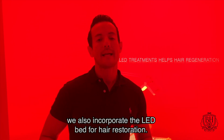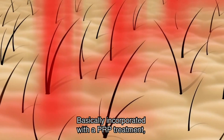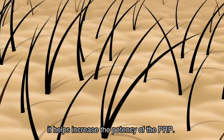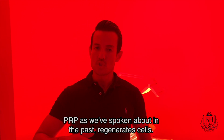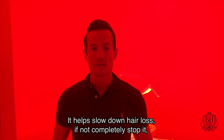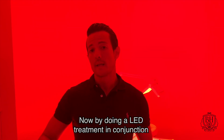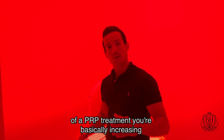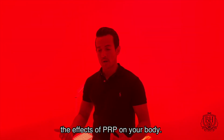At Beverly Hills Hair Group, we also incorporate the LED bed for hair restoration. Basically, incorporated with a PRP treatment, it helps increase the potency of the PRP. PRP, as we've spoken about in the past, regenerates cells. It helps slow down hair loss, if not completely stop it, alongside with promoting hair growth. By doing an LED treatment in conjunction with a PRP treatment, you're basically increasing the effects of PRP on your body.